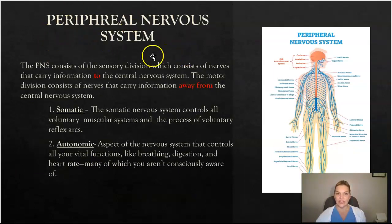Now we're going to talk about the peripheral nervous system. Remember, the central nervous system consists of the brain and the spinal cord, which we just talked about. The peripheral nervous system consists of the sensory division — nerves that carry information to the central nervous system — and the motor division, which consists of nerves that carry information away from the central nervous system.